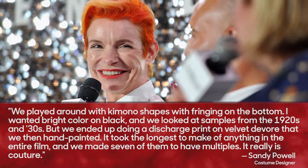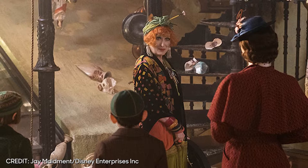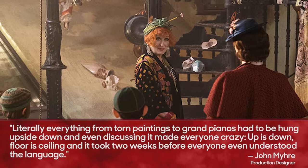Topsy's shop — filled with china, musical instruments and pianos all hung upside down — proved to be the most challenging set for the film's designers, namely Oscar-winning set decorator Gordon Simm and Oscar-winning production designer John Mayer. "We had never done anything like this before. We worked with a prop master for six months on the set," says Simm. Mayer agrees, adding, "Literally everything from torn paintings to grand pianos had to be hung upside down. Up is down, floor is ceiling, and it took two weeks before everyone even understood the language."